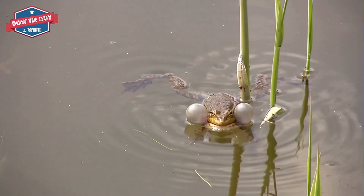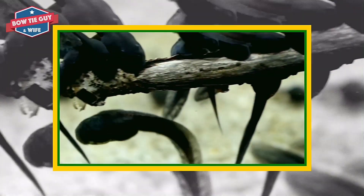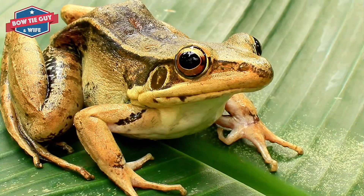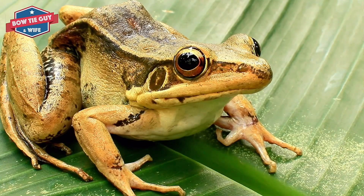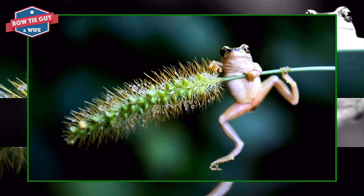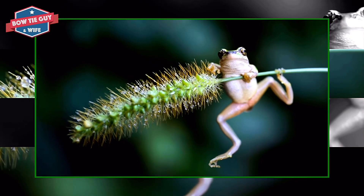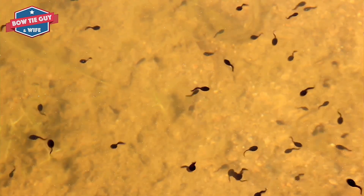Tiny legs begin to grow after about 6 to 9 weeks. Its body gets longer and its head gets larger. The tadpole with legs begins to eat dead bugs and plants. The arms begin to grow and the elbows stick out. The tadpole grows into a young frog called a froglet after about 12 weeks.